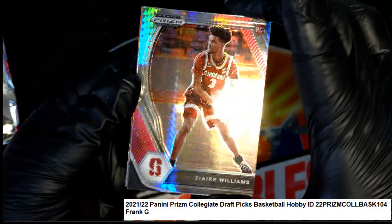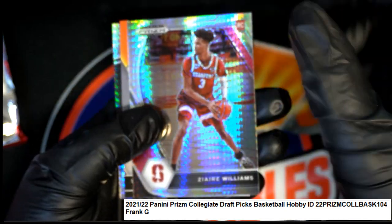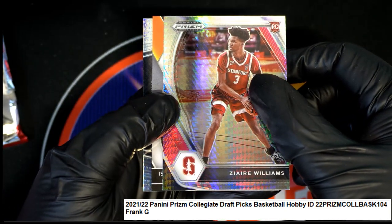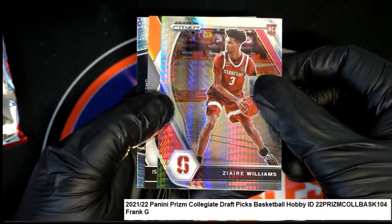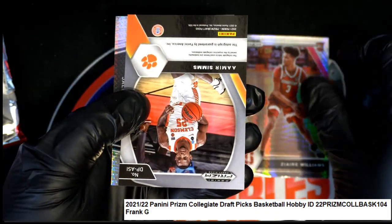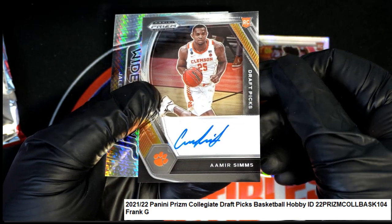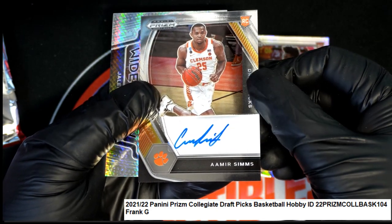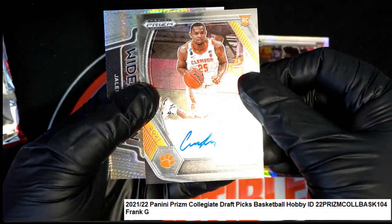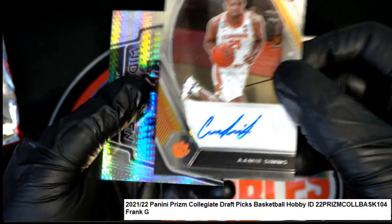Zaire Williams rookie Prism. And the autograph is... Sims. Auto. Coming from Clemson — Amir Sims. Autographed hit. Nice.